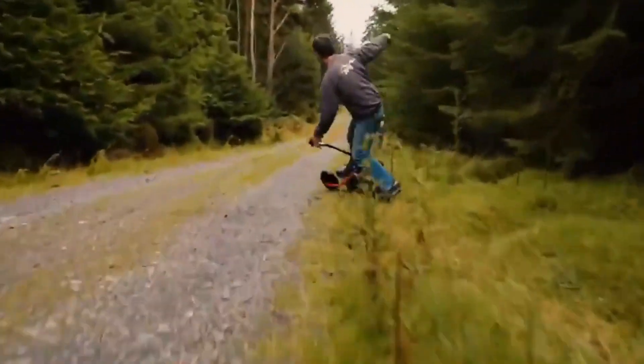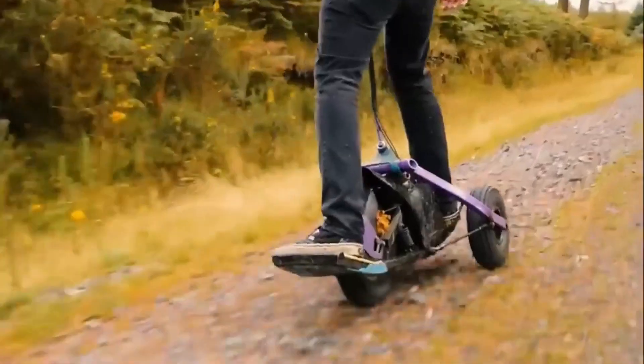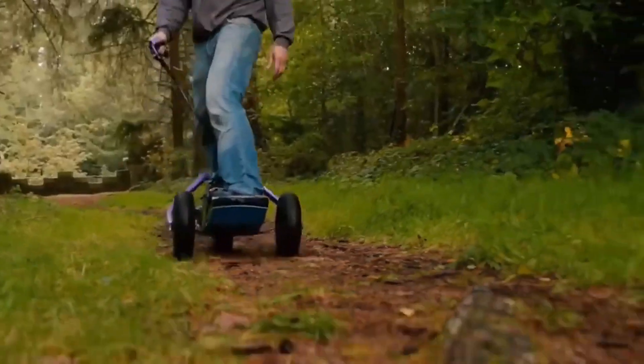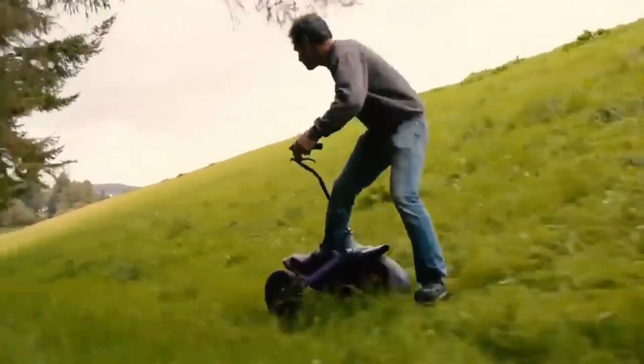It has three wheels, with a super-powerful 1.5 kilowatts motor housed in the big rear wheel, and two smaller front wheels for extra stability. The YX1 looks like a skateboard, but you stand sideways on the deck with your feet straddling the main wheel.